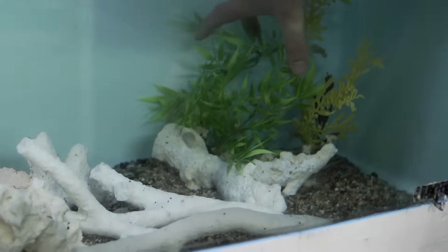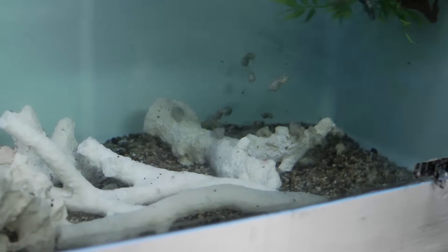Here we have a tank full of small stumpy cuttlefish hatchlings. At this size they're very vulnerable to predation, so camouflage does play an important part in their surviving.